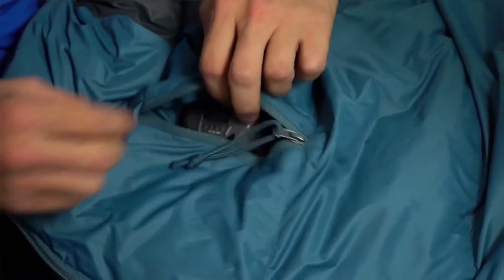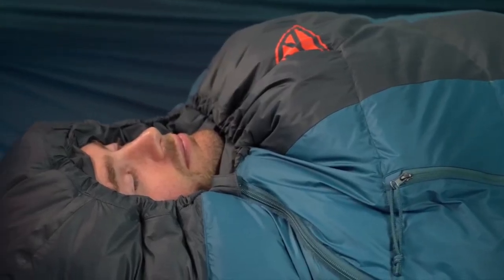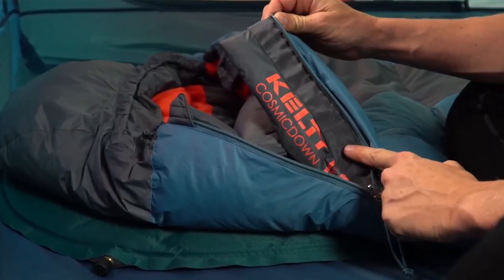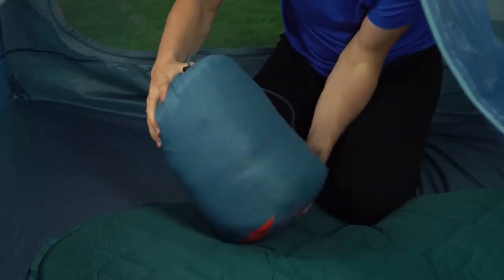It's equipped with a handy pocket so you can quickly find your headlamp or phone in the middle of the night. Keep the cold out and the heat in with the draft collar, comfort hood, and the anti-snag draft tube behind the dual slider locking zipper. A stuff sack makes it easy to pack the Cosmic down when you're ready to hit the trail. If you're looking for a fully featured sleeping bag packed with comfort and value, the Cosmic by Kelty is exactly what you need for your next backpacking adventure.